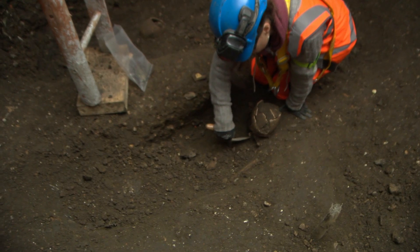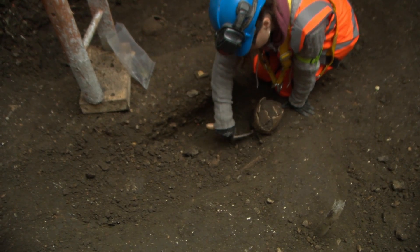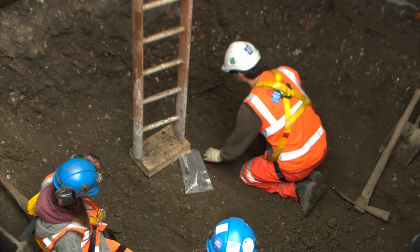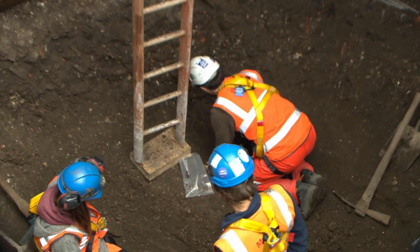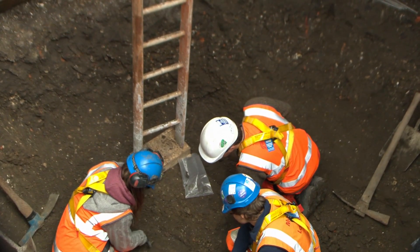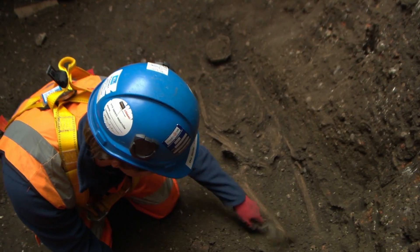This site is one of the most important archaeological sites we've got, because the period of the Black Death in the mid-14th century is not well understood through archaeological excavation. It's quite a rare opportunity to find an archaeological site that is so well-preserved.